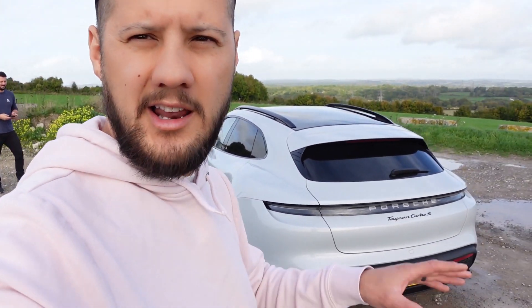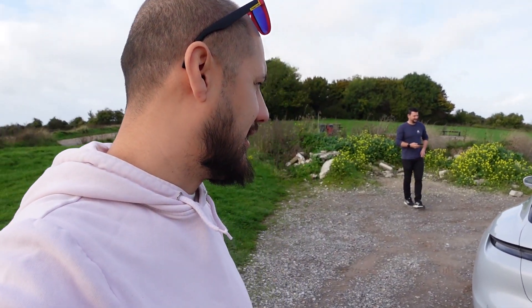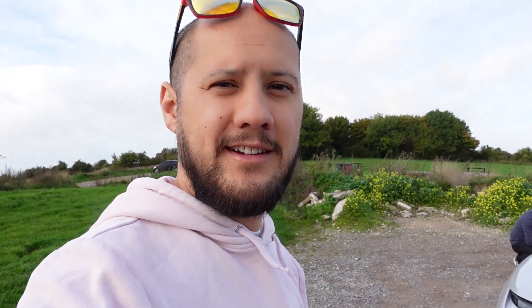This is a Sport Turismo. It looks like a Cross Turismo but it's slightly lower and it's got a few extra things on it. Absolutely mental car — 751 horsepower. So I've picked up Chris today. We're actually going to a track day on Monday in a couple of days' time. It's going to make my car feel really slow, even though it's as fast as it's ever been.